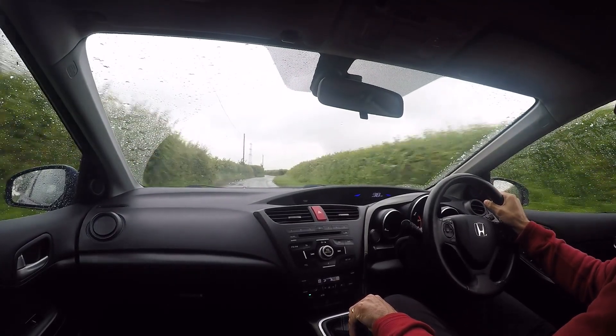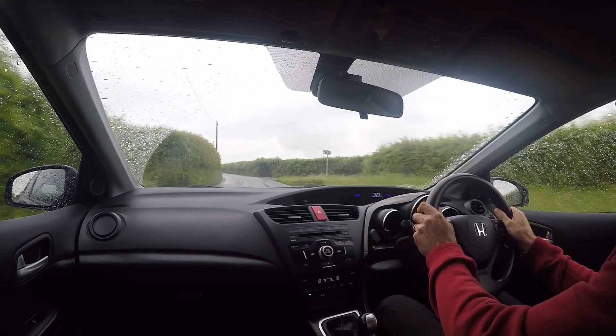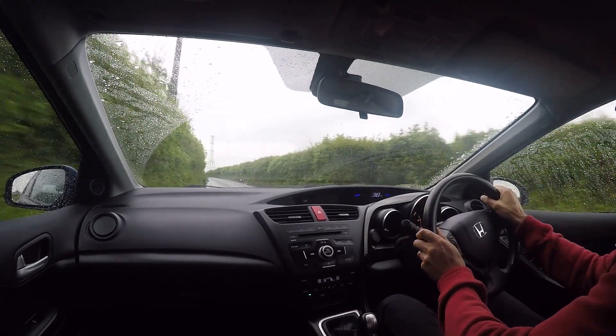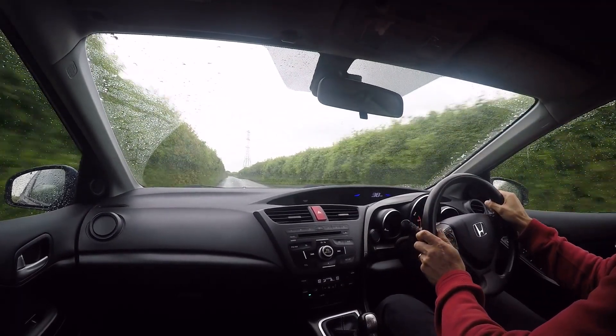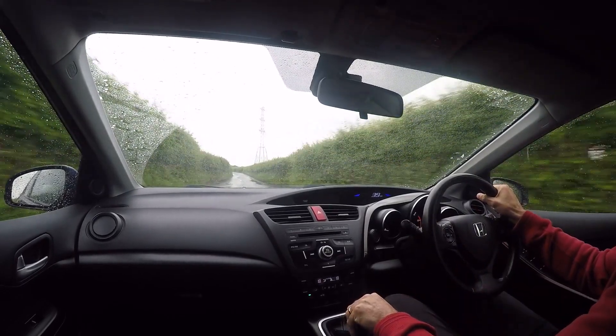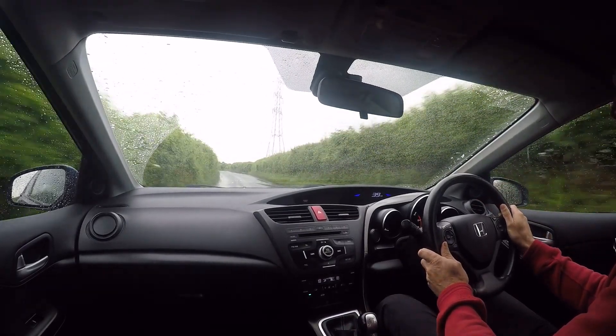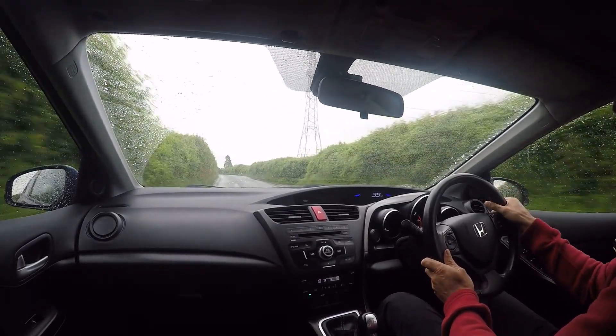They are of course unbelievably economical as well, and they really do achieve the economy figures quoted by Honda. I've had a few of these and found it relatively easy, without consciously driving economically, to exceed 60 miles per gallon out of them — though obviously that is down to driving style.